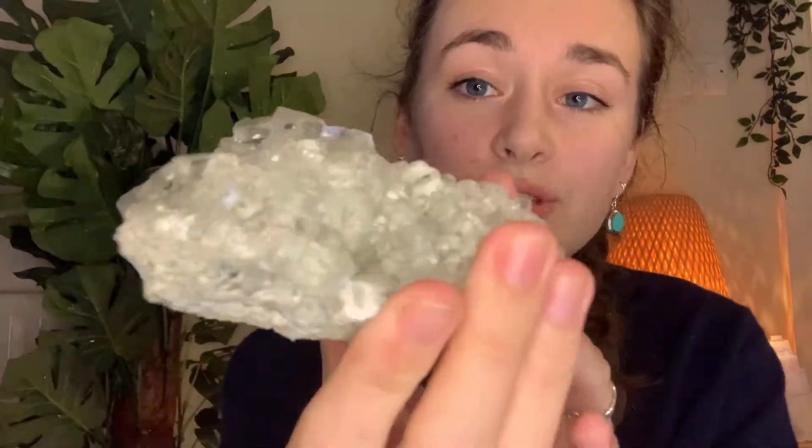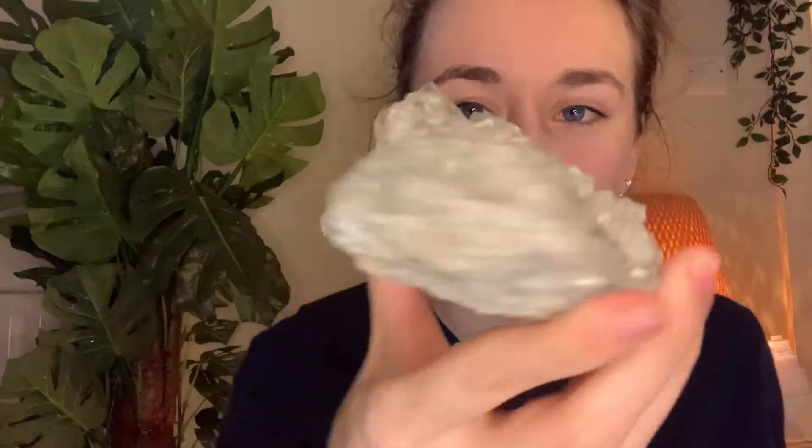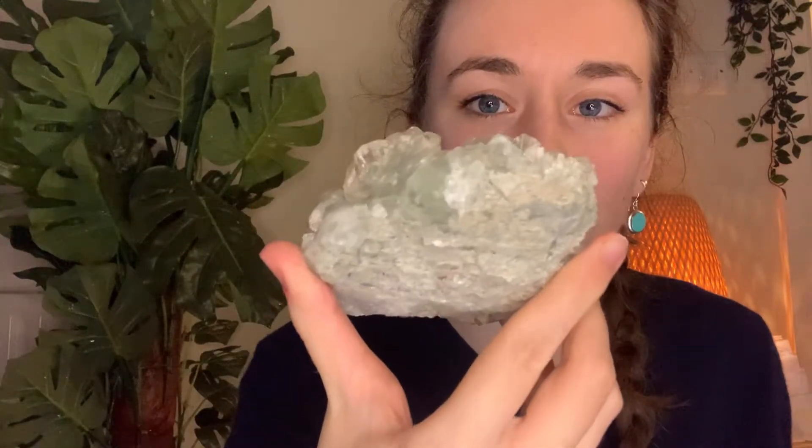We'll talk about what fluorite is, why it's so popular, what it is known for, the zodiac signs associated with it, the chakra side of things, and a few little stories and tips. Fluorite is obviously going to come in different forms — you'll find it in clusters like this, with those beautiful cubic natural formations which are just alien-looking, out of this world. I can never get my head around how something like this can be created by mother earth.